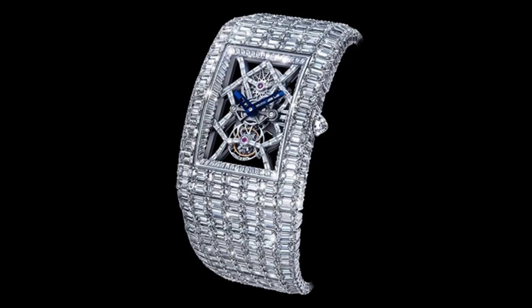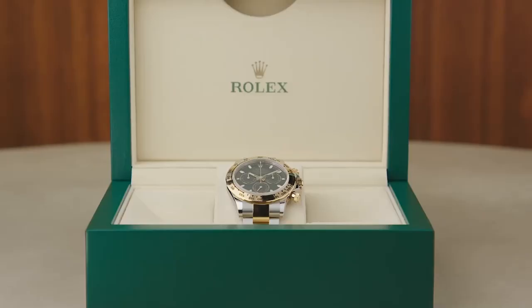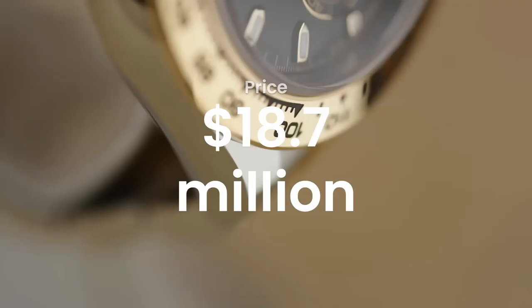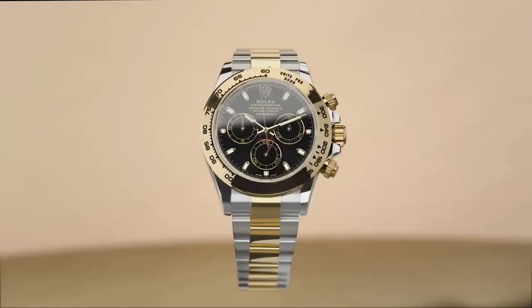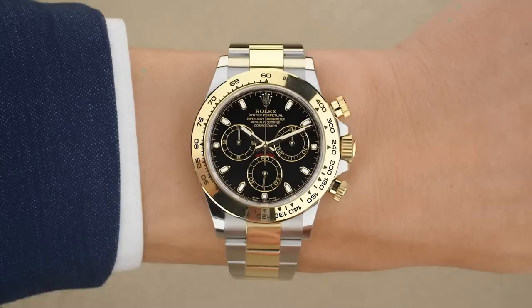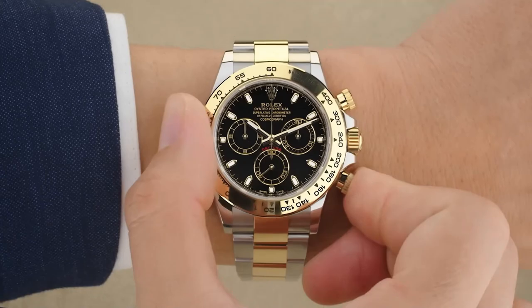The Rolex Paul Newman Daytona Ref 6239 is one of the most iconic and sought-after vintage watches of all time. Named after the famous American actor and race car driver Paul Newman, this watch has become synonymous with his name and has achieved legendary status among collectors. The Rolex Daytona was first introduced in 1963 and was designed specifically for professional racing drivers, equipped with a tachymeter bezel allowing drivers to measure their average speed over a given distance.